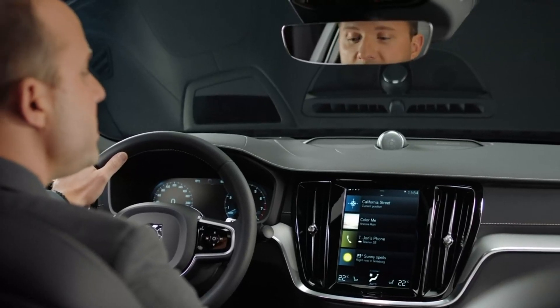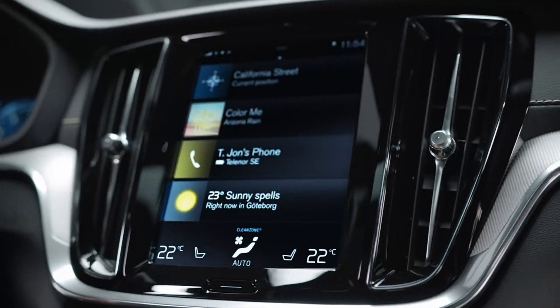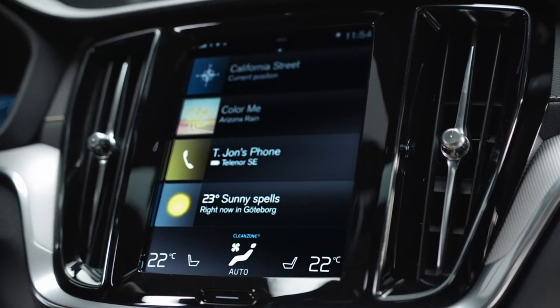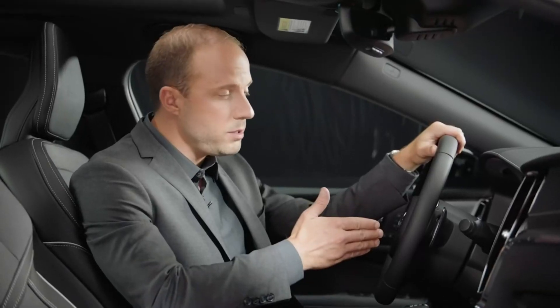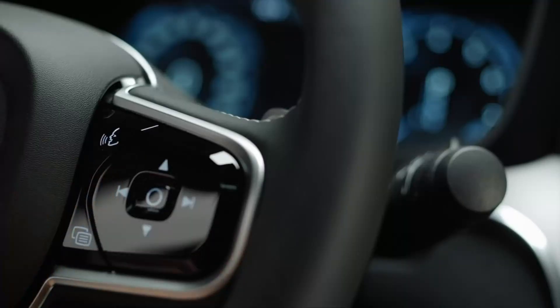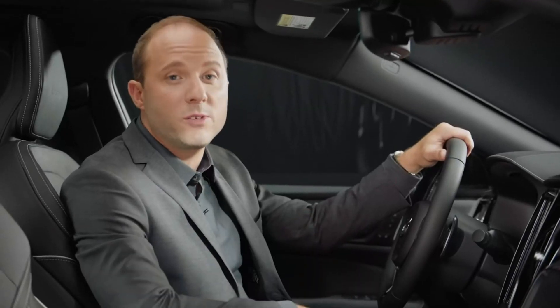These car settings can be saved in your individual driver profile. We've also integrated the use of different apps. It's very intuitive and easy to use. Voice control is another way you can handle many of these functions. Apple CarPlay or Android Auto offer a more seamless integration of your personal smartphone.